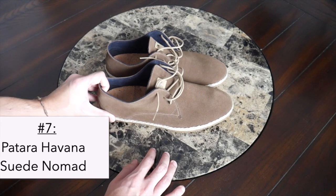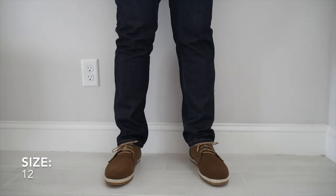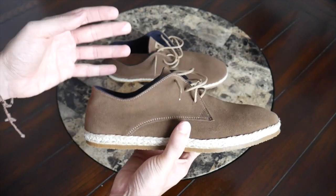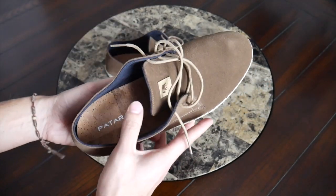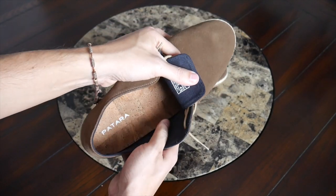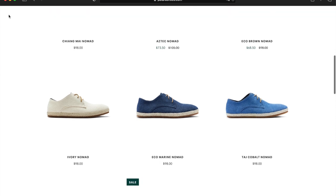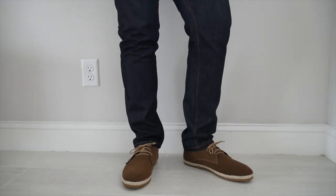The other piece of footwear on the list is the Havana Suede Nomad Shoes from Patara. I really like the minimal and classic aesthetic — they're very versatile and easy to dress up with jeans or chinos. They offer a great alternative to a chukka boot for travel since boots can be heavy to pack, while these are lightweight and easy to pack out. They're also quite comfortable — the insole is made out of cork and recycled foam, which offers great comfort and helps wick away moisture to keep your feet feeling fresh. You could even wear them sockless if you wanted to. They're offered in a ton of different styles, so if you want more colors or a bolder look, there are other options available.